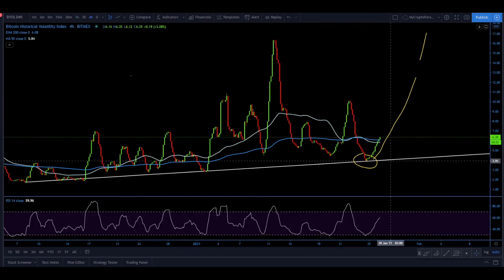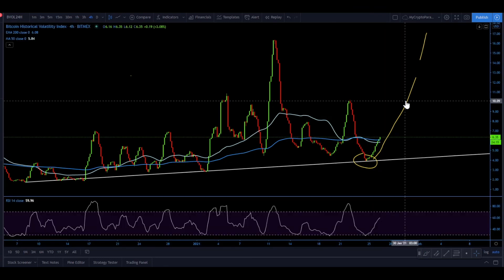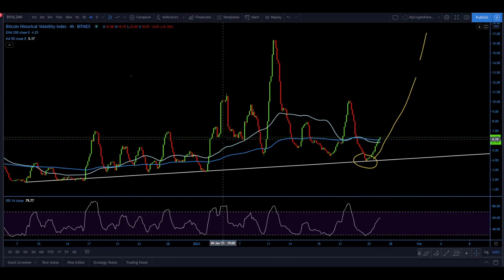Also wanted to share the chart for the Bitcoin Volatility Index — the trend line has been rejected and volatility started to grow once again. This might be increasing selling pressure or buying pressure for Bitcoin — it's yet to be seen. But certainly, moves are going to get bigger if this tendency continues.